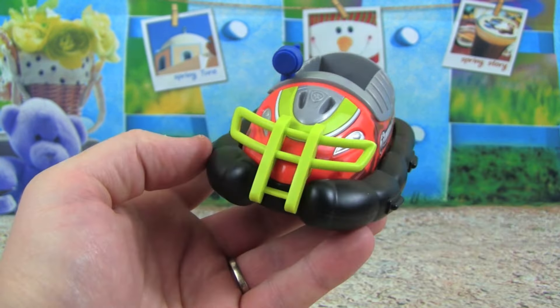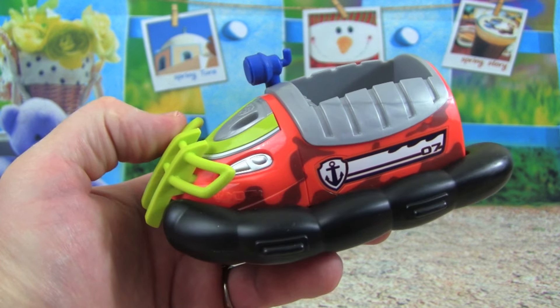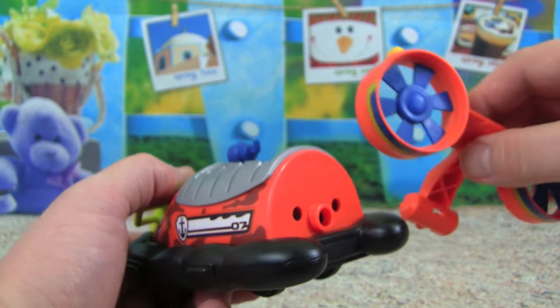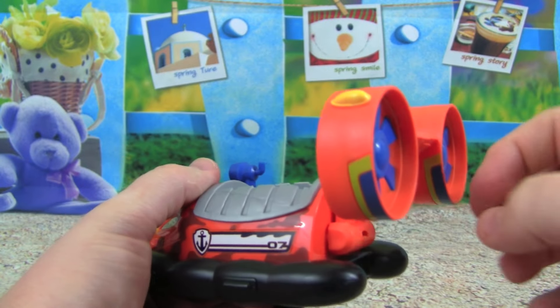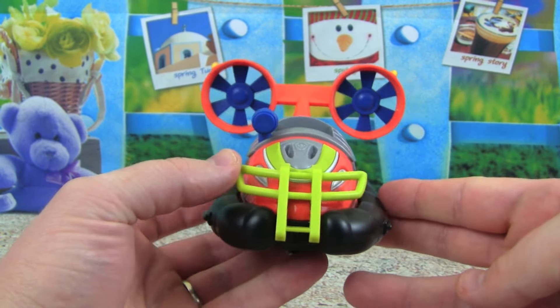On the back he has this area where he can transport people, so that's really awesome — I like that feature. Here is Zuma's jungle hovercraft, that looks really cool. On the side we get some camouflage, but on the back — wait, whoa — where's the fans? They're right here, let's just snap them right on. There we go, now Zuma's got his fans and ready to go in the water.